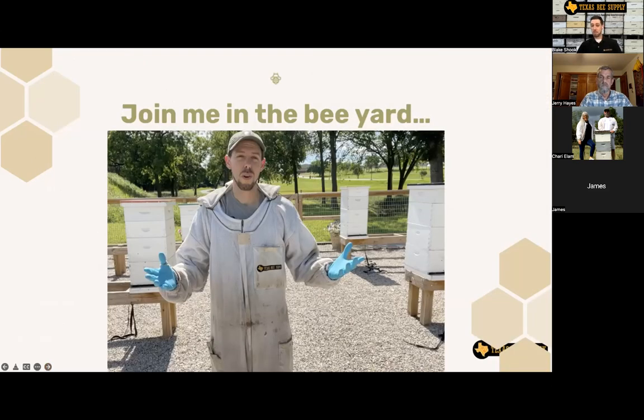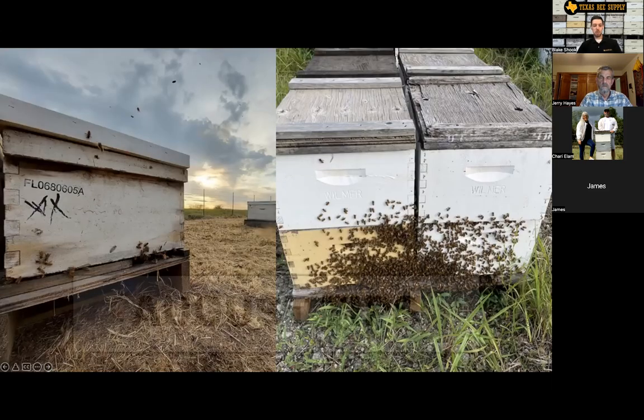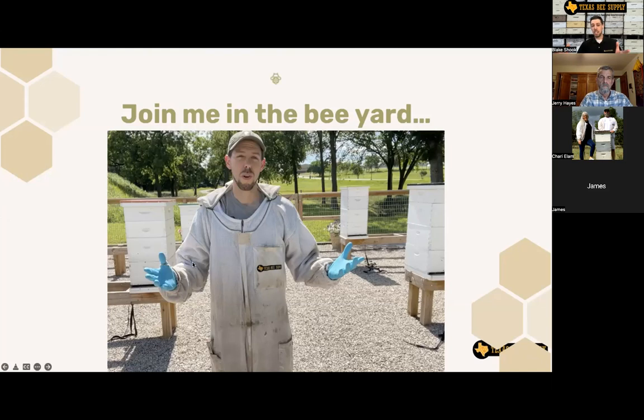Okay, let's jump out to the bee yard and see what's going on. The bee yard visit is a little bit shorter this month because we wanted to give Jerry a lot of time, and we've still got a lot of tips to cover as well.